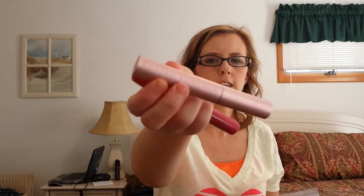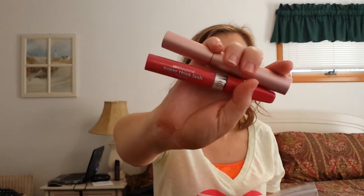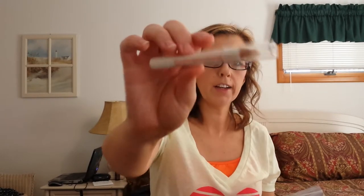Two mascaras: the Too Faced Better Than Sex Mascara and the CoverGirl Super Thick Lash. Anastasia Clear Brow Gel and the Cella Ivory Lace Highlighter.